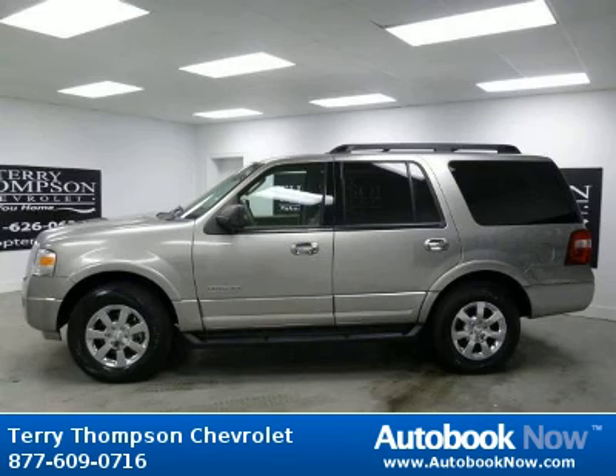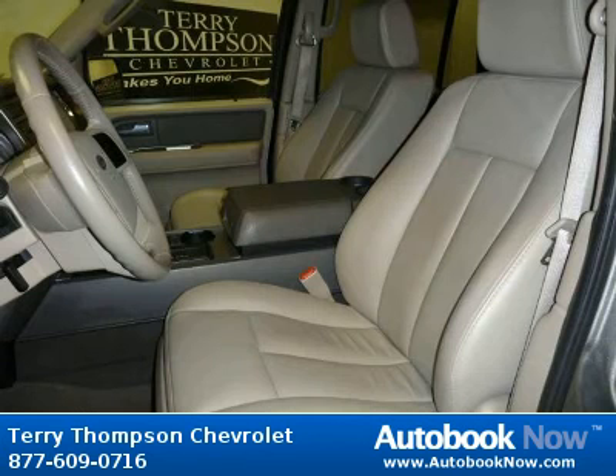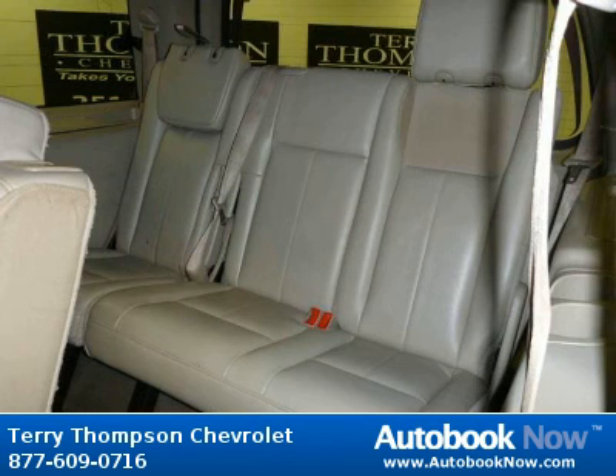This 2008 Ford Expedition is available at Terry Thompson Chevrolet in Daphne, Alabama. This Expedition has a beautiful Vapor Silver metallic color and it has 75,000 miles on it. Features include power windows, power door locks, tilt wheel and much more. Visit autobooknow.com for more details.